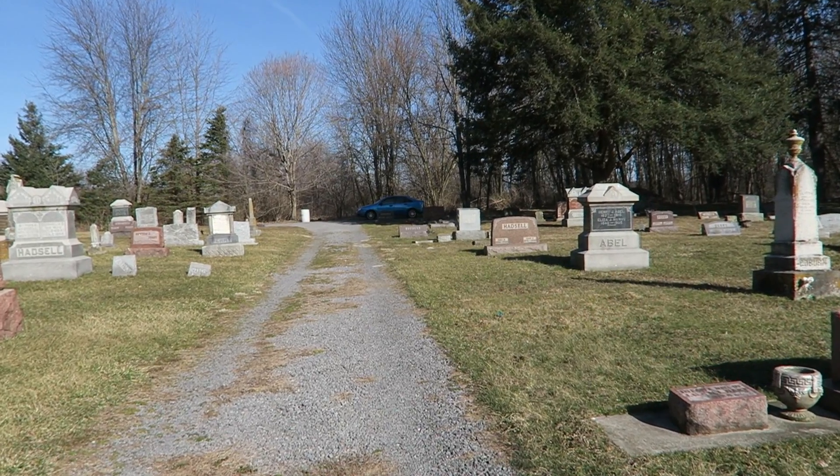Hello everybody, welcome back to 539 Productions. Today I'm at this historic old graveyard in the middle of the country, a really cool place. It has an amazing looking sign at the entrance, and hopefully we'll be able to get a look at that here in just a moment.